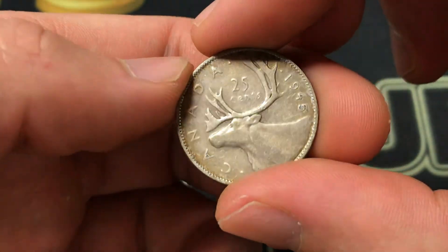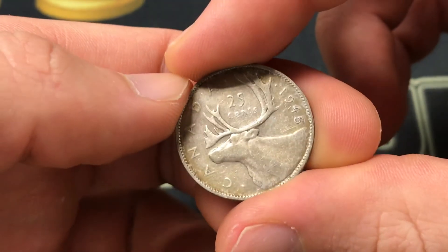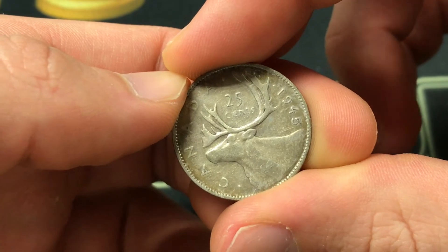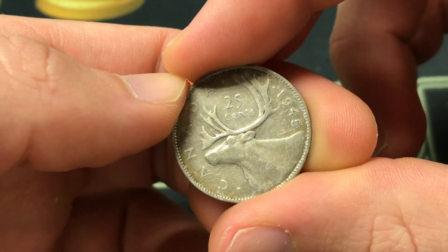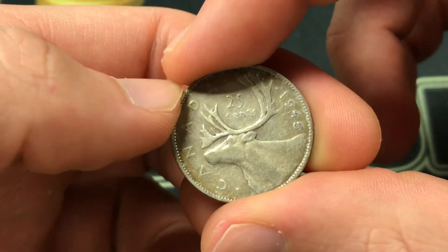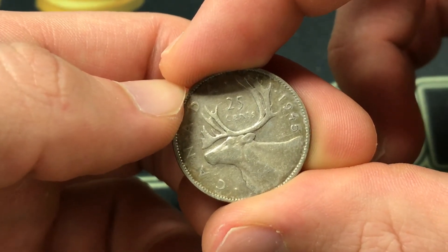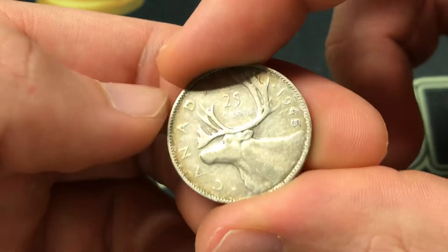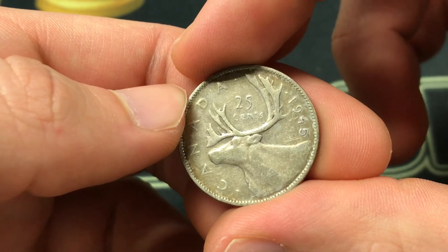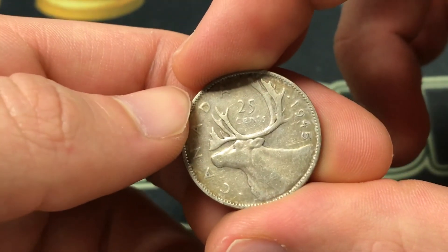This coin has some base value because of the silver. Right now, when the price of silver is in the high $20s — like $28 or $29 — it's going to be worth a little bit over four dollars. If you have it in good condition it'll range up, but you really need to hit AU and especially uncirculated to get higher premiums. For the most part it's just going to be worth about four to five dollars, which is its current silver value.